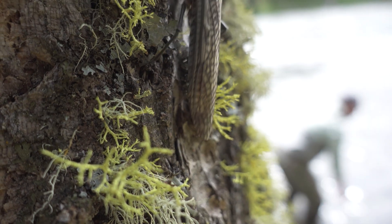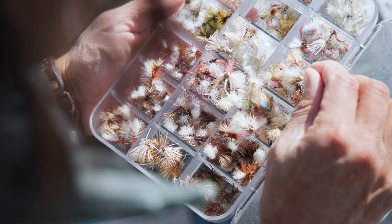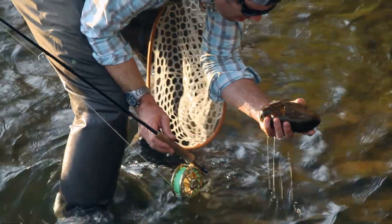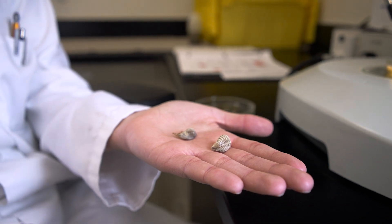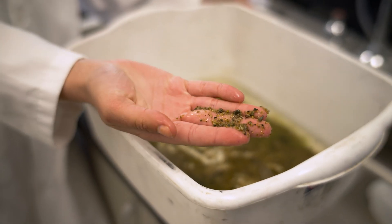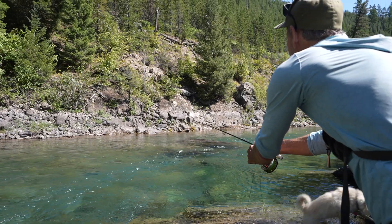This simple routine can stop these invasive species in their tracks. Become a detective. You know how to read the water. You know dozens of fly patterns. Why not take your river knowledge to the next level? Learn to identify common invaders like quagga mussels, New Zealand mud snails, and watermilfoil. You could be the one to spot a new infestation.